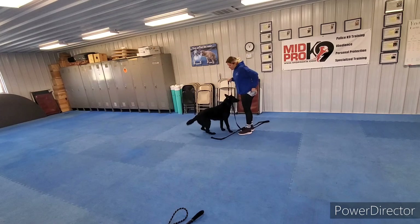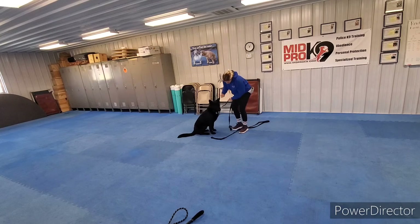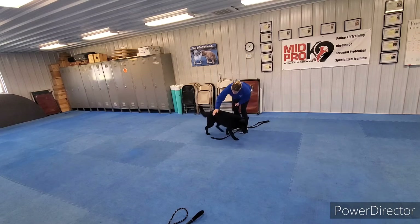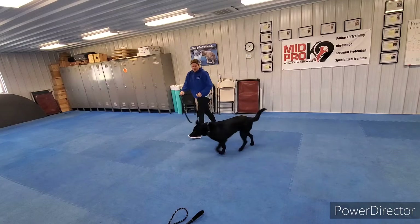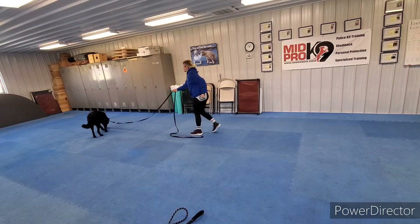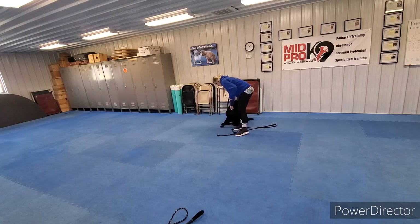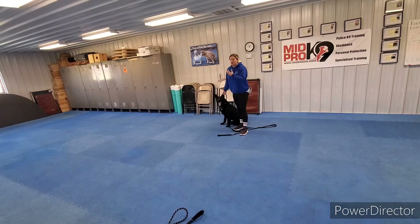We use the leash to reel him in if we need to. Whenever I give that command, even if he doesn't come to me right away, I'm showing him leash pressure — when I call you, come to me to avoid the leash pressure and get your treat.